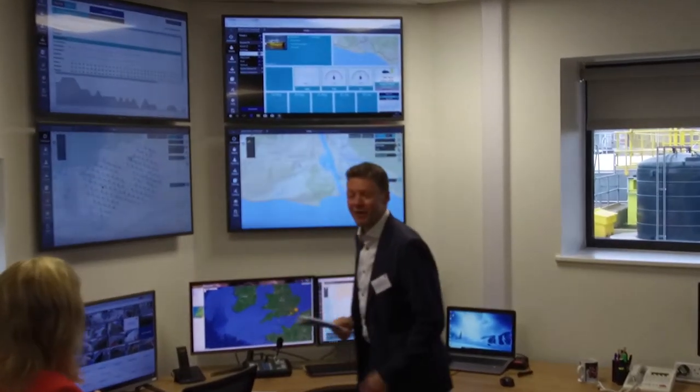It's a major milestone, another major milestone on this project. So what we have is the operations base. This is the nerve centre — this is where we will be managing, operating, maintaining and servicing the wind farm from.